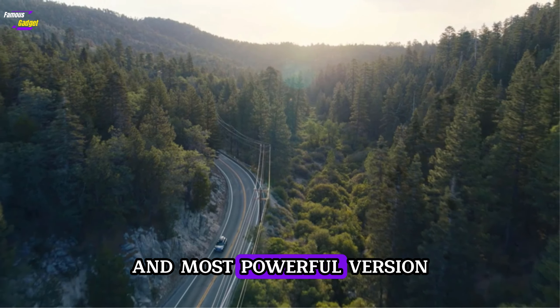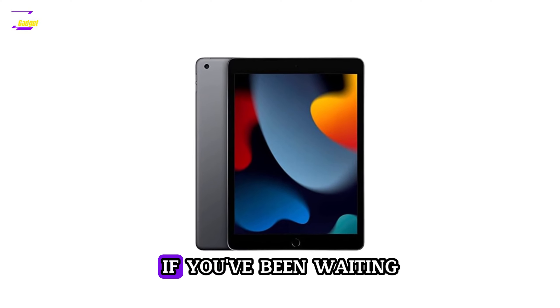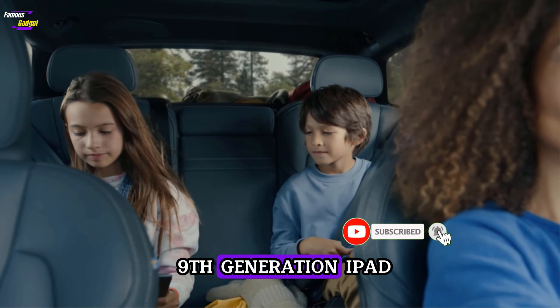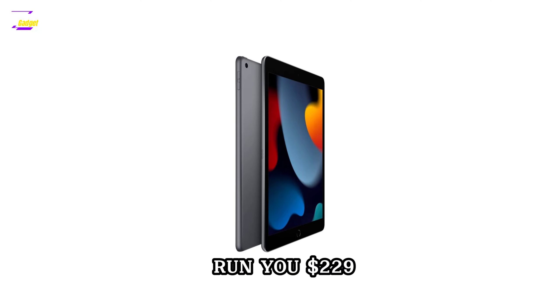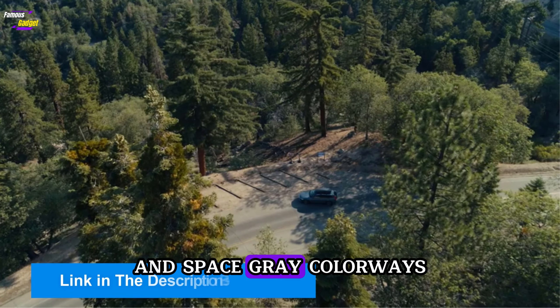We don't always need the latest and most powerful version of a device, especially when it'll cost more money than an older one that does the trick. If you've been waiting for a good deal on an iPad that can handle the basics, it's worth considering the 9th generation iPad. A variant with 64GB of storage will run you $229, which is $100 off the regular price. The discount applies to both the silver and space-gray colorways.